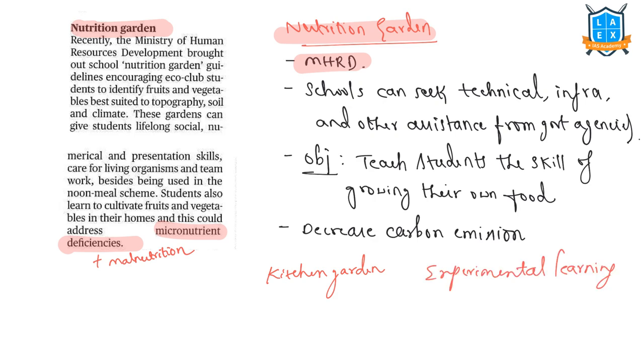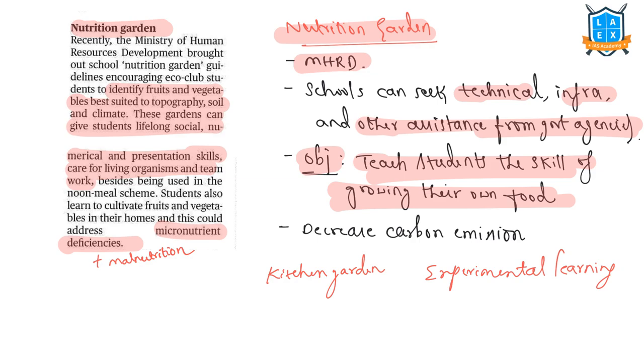Under this initiative, schools can seek technical, infrastructure, and other assistance from agencies and government departments. One main objective is to teach students the skills of growing their own food. The MHRD guidelines also outline how nutrition kitchen gardens can contribute to reducing the effects of climate change, as procuring food locally would reduce the need for food transportation, thus decreasing carbon emissions from fossil fuels.